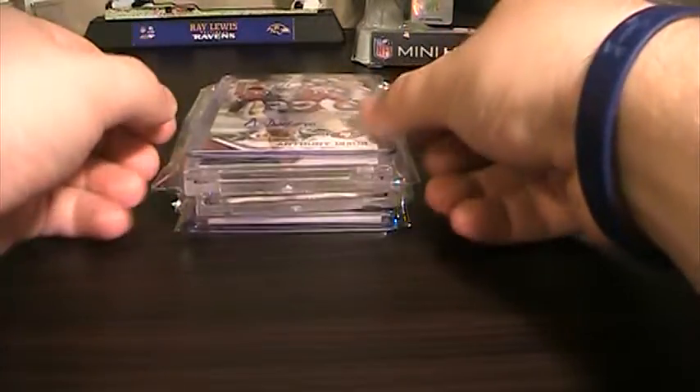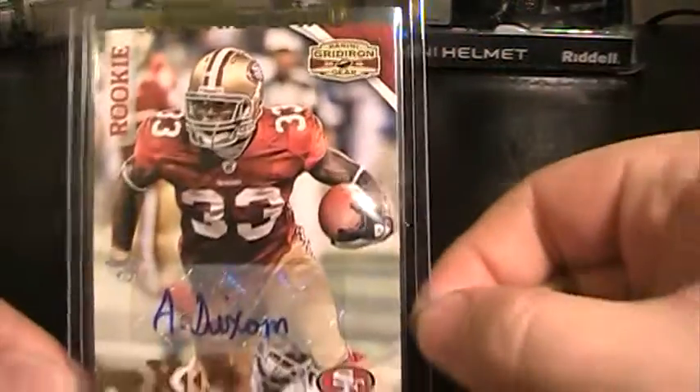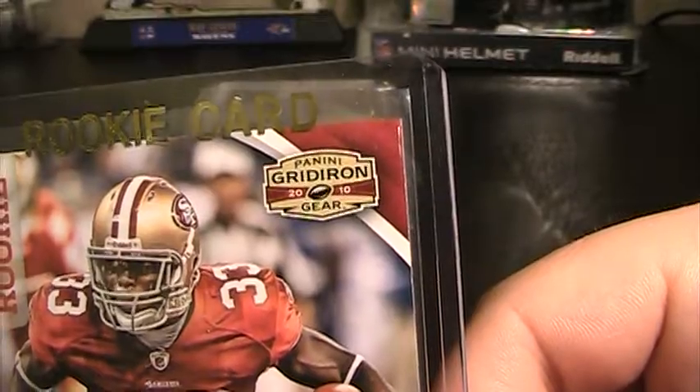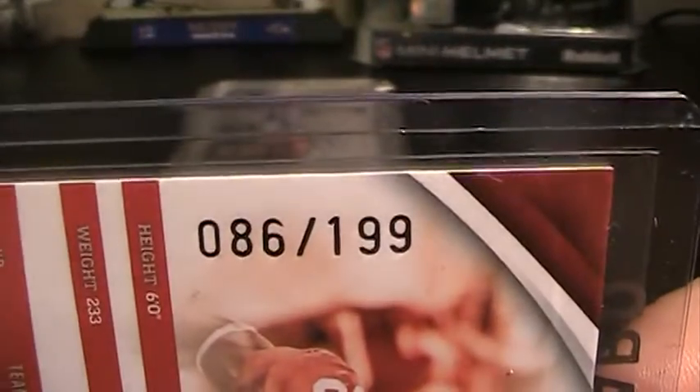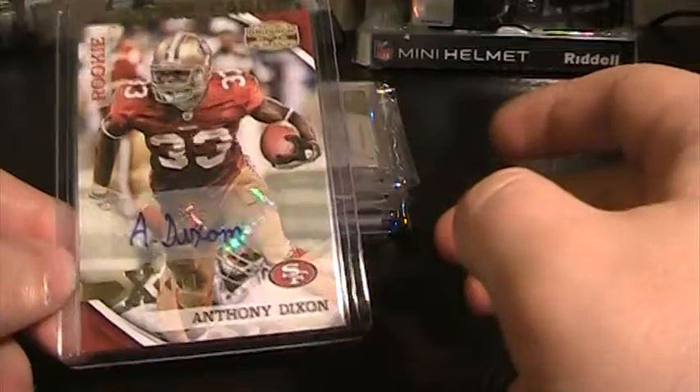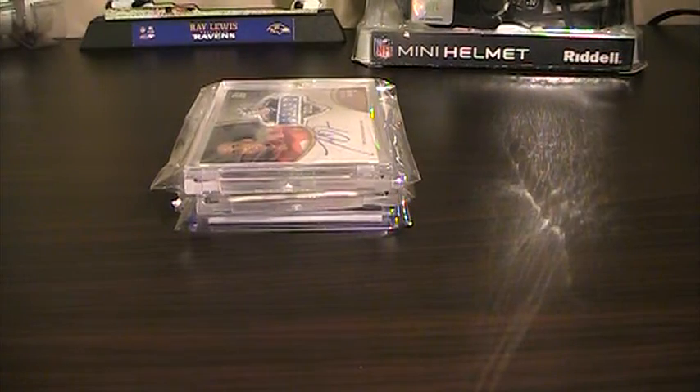First one I'll show is the Panini. It's not for my PC — it's an Anthony Dixon Gold X Rookie Auto from 2010 Panini Gridiron Gear, numbered 86 of 199. I was pretty impressed. I put this redemption in like maybe two months ago, so to get it already is pretty cool. Usually Panini takes their sweet time getting redemptions back. I have another one I'm waiting on — it's Emmanuel Sanders numbered at 25, out of Certified. I've been waiting like nine months for it, so it's been quite a while.